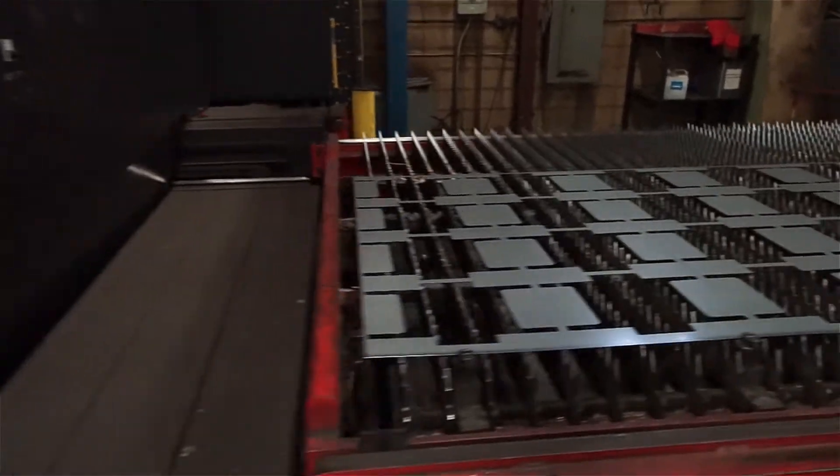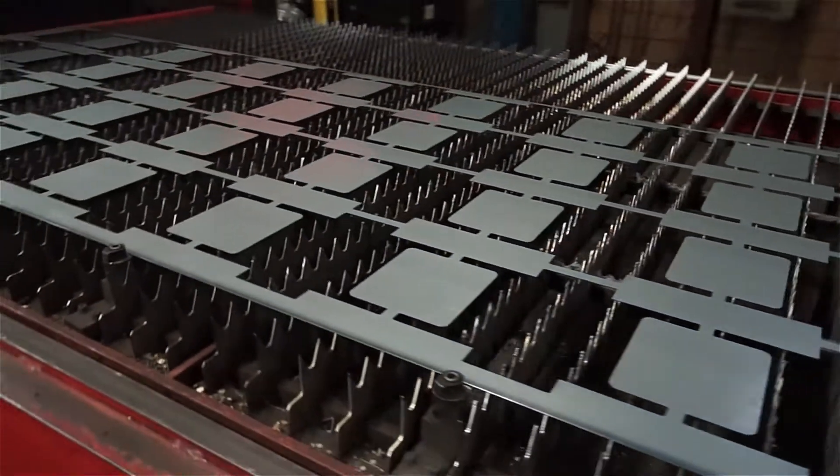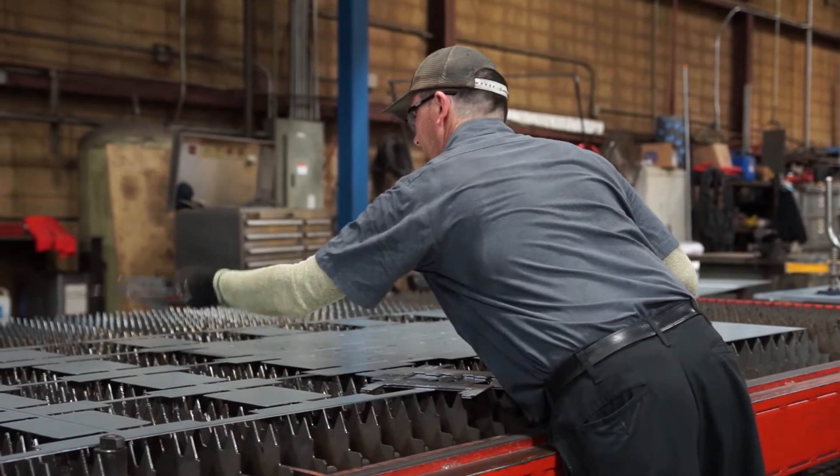It's increased our capacity in our laser department, so we'll be able to bring on more work for different industries. Sometimes we've had customers that have had short lead times. This machine benefits our customers because with the capabilities and cut quality we get from it, we make sure we're providing a first-class product to our customer on time, every time.